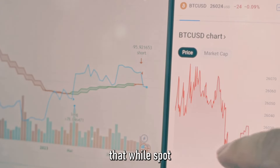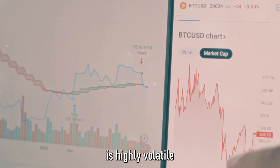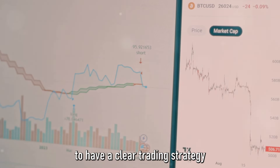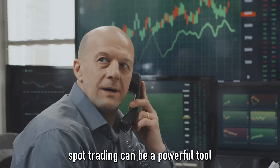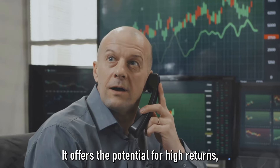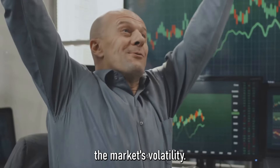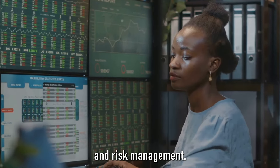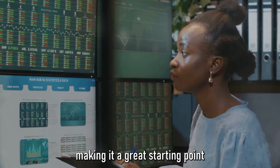While spot trading can be profitable, it also comes with risks. The cryptocurrency market is highly volatile and prices can fluctuate rapidly, so it's crucial to have a clear trading strategy and to only invest what you can afford to lose. Spot trading can be a powerful tool for generating profit on Binance, offering the potential for high returns for those who can effectively navigate market volatility. It requires careful planning, research, and risk management, but it's straightforward and simple — making it a great starting point for beginners.